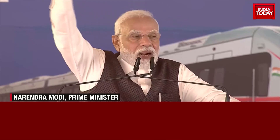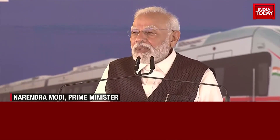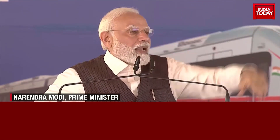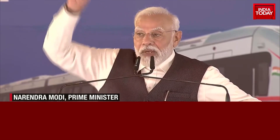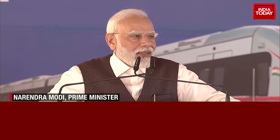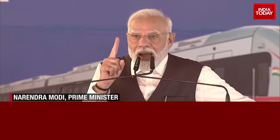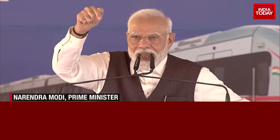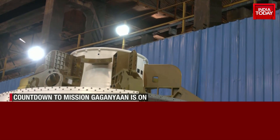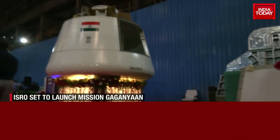We have made a perfect road map, and there will be more people going to our Gaganyan space mission. We will establish our space station — that day is not far. The countdown is on, and Saturday's test will be super crucial to ensure the success of the Gaganyan mission.